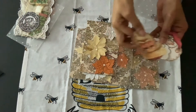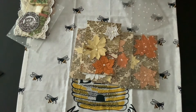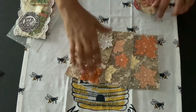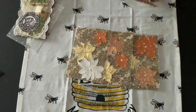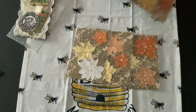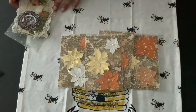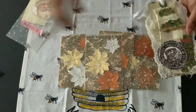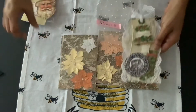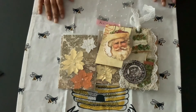Thank you Donna. So this is Donna Dreams Times Three, guys, and I appreciate her swapping in my October Christmas flowers swap. This is her entry — very awesome. Thank you so much Donna for playing!